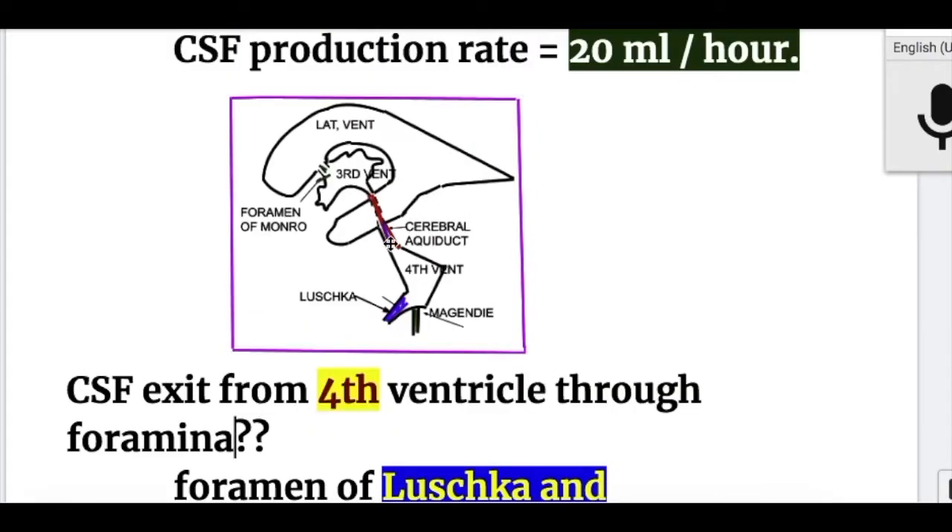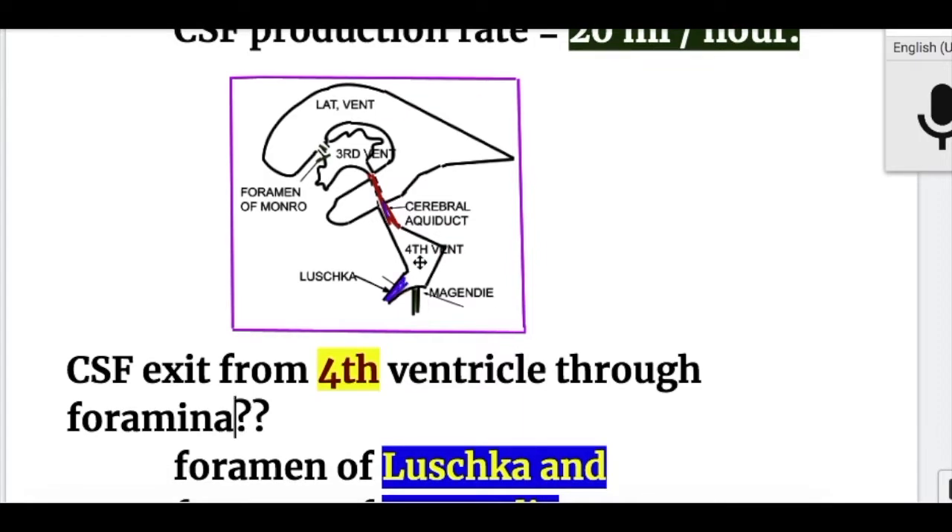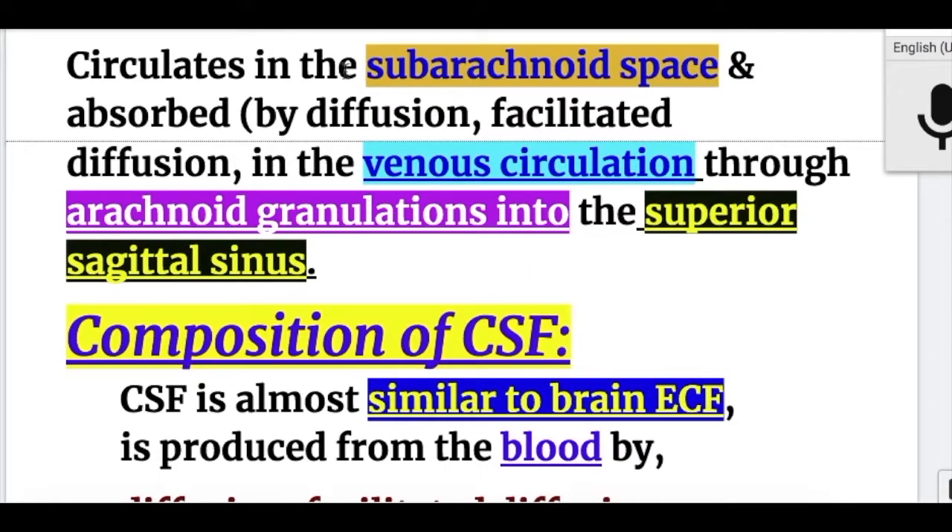The fourth ventricle has three foramina. The cerebral aqueduct connects it to the third ventricle. Fluid from the lateral ventricle comes into the third ventricle through the foramen of Monro, then through the cerebral aqueduct into the fourth ventricle, and then into the subarachnoid space through the foramina of Luschka laterally and the foramen of Magendie. The fluid then circulates in the subarachnoid space and is absorbed.